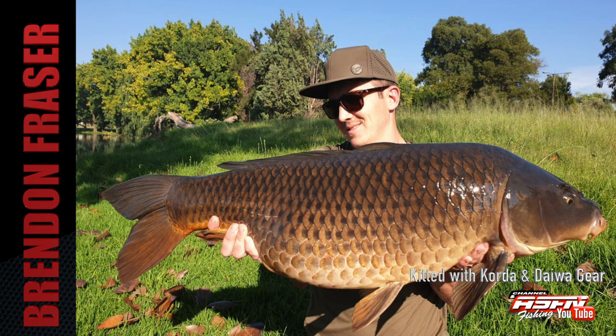Brandon Fraser managed to land a few carp during his last session, including this stunning chestnut common. Brandon fished with a 20mm bottom bait topped off with pineapple barrel wafer covered with shibbet wool, on a spinner rig using a really tied 5.5 inch broom section, with a color kicker and a size 4 crank hook, fished over a scattered bed of bait.